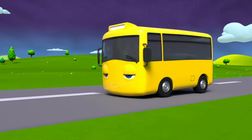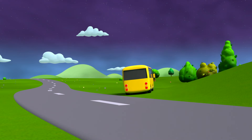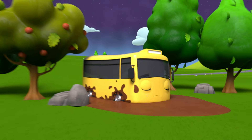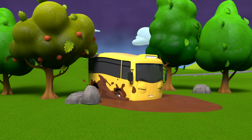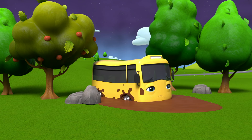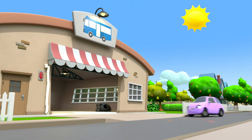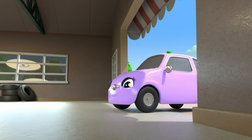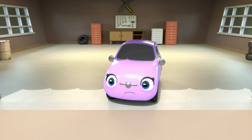It's Buster the bus, but whoa — he sure looks sleepy! He's driving off the road! Oh no — Buster's ended up in the muddy puddle and now he's stuck! Poor Buster, how will he get out? The next morning, Scout visits Buster's garage — but oh dear, Buster is nowhere to be found! Where is he? But look — muddy tracks! Scout is following them to see where Buster is!